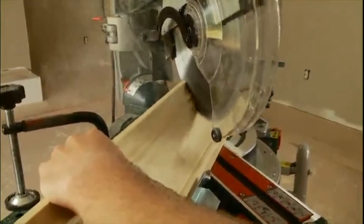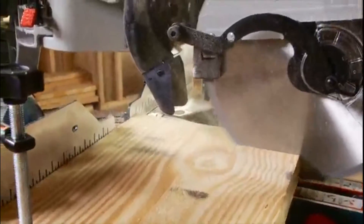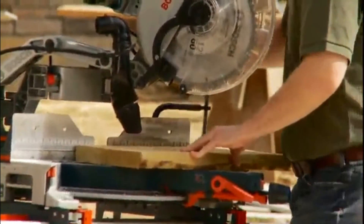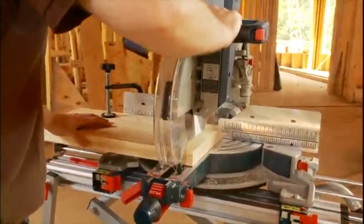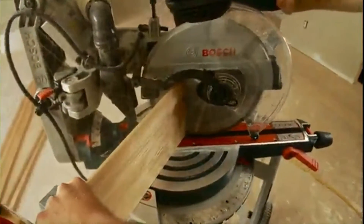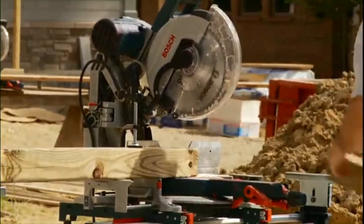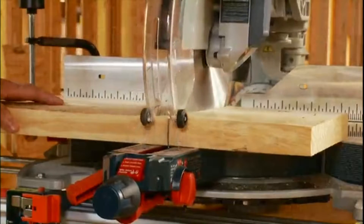No other miter saw feels like the Axial Glide. Delivering the ultimate in smooth glide action and control at all angles, especially on compound cuts. Its distinctive design assures that same smooth precision, cut after cut, year after year, for the life of the tool. The new Glide Saw also delivers a major advantage in cutting capacity — up to 14 inches for cross-cuts and 6-1/2 inches for molding. So whether cutting base or crown molding, dimensional lumber, or 4x4s, its expanded capacity means more work in less time with single-cut precision.